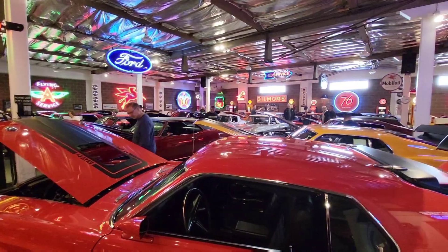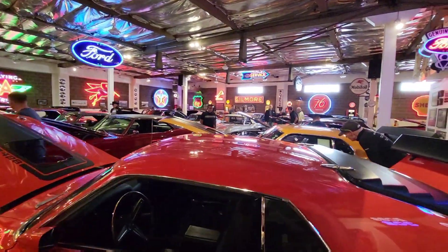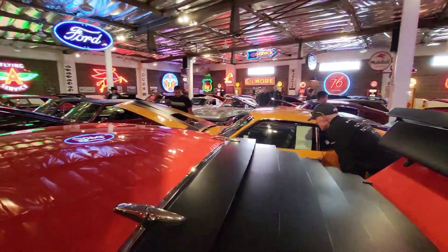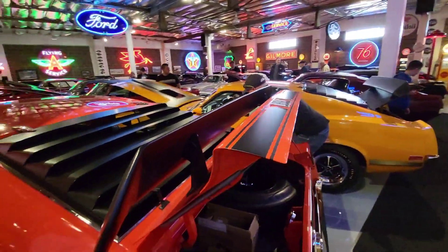We're upstairs now. Downstairs was the repair and restoration area, and here's the collection, which is kind of squeezed in here.